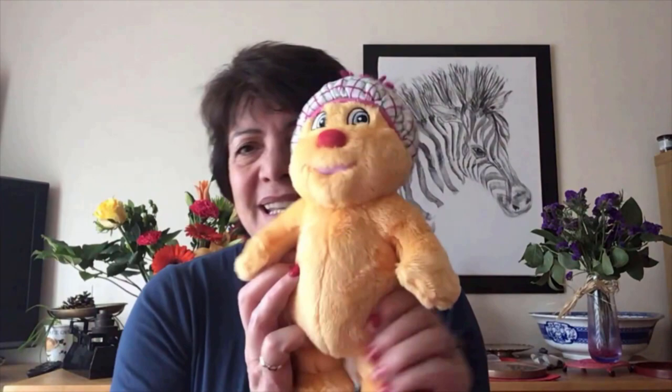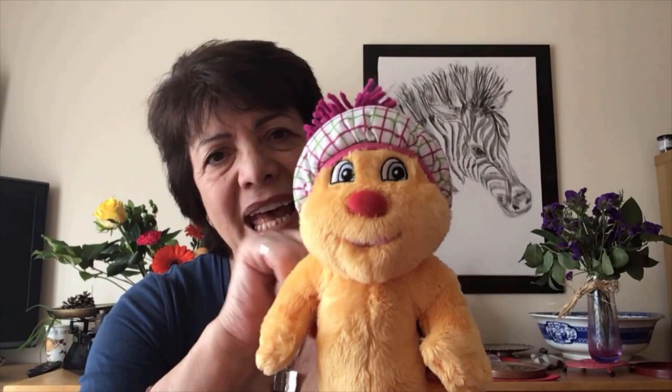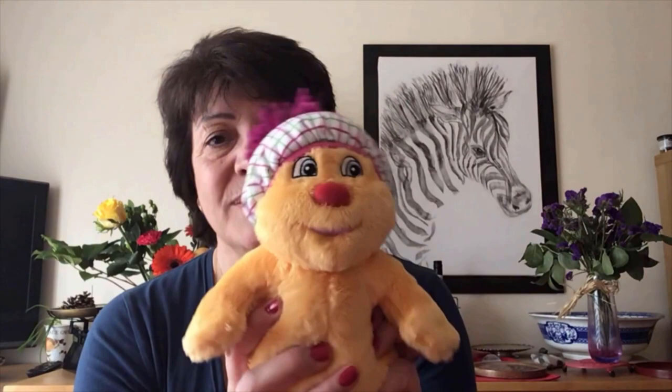Hamish McHaggis — well, here he is. He's a very cuddly little haggis and he has a tartan hat and a little red nose. He always wears his hat; it makes him feel very comfortable. He's very cozy too, and he has some friends. One of his friends is Rupert, a hedgehog who comes from the south of England — a place called Kent — and he's travelling around all over Scotland finding out about lots of things and places with his friends.